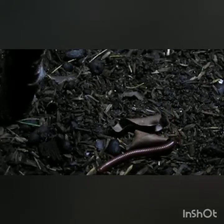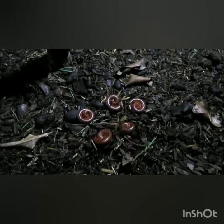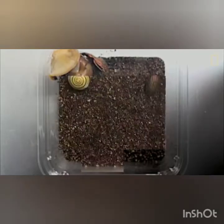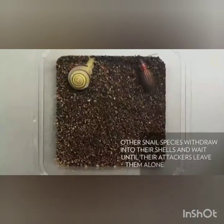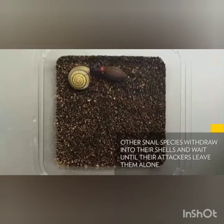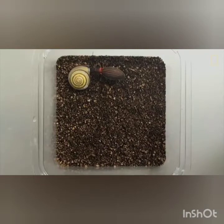And next is the millipede. This will be very familiar to us — when someone touches the millipede, it coils around and lies there without any movement. The next one is a snail, and we know that the snail carries a shell on its body. It withdraws its body into the shell, just like a tortoise.